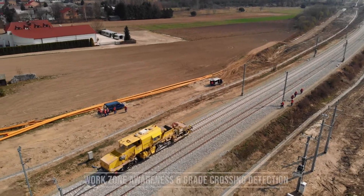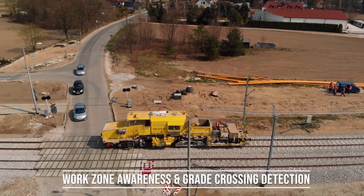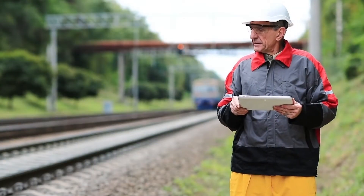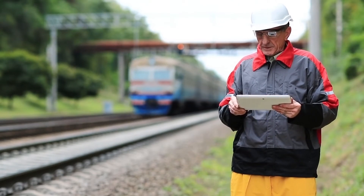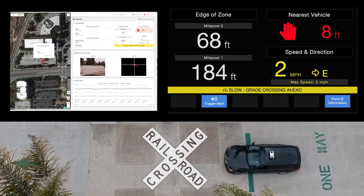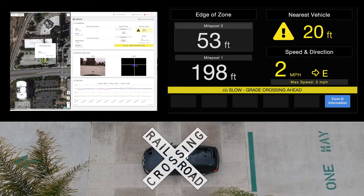Work zone awareness and grade crossing detection is another valuable feature of Helix. GPS RTK technology communicates the details of MOW location and vehicle work limits with sub-meter accuracy. Foremen can be notified of approaching vehicles, and operators can monitor their proximity to or duration within the work zones. Once they have left the zone, they are notified to proceed to normal movement authority.